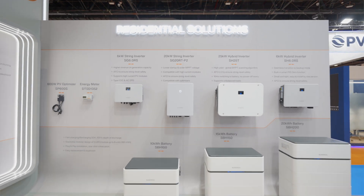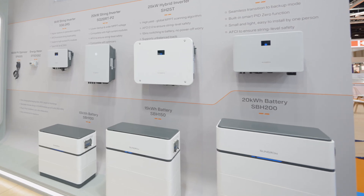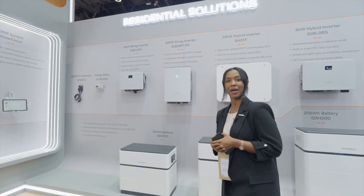We have recently launched our SH205T. It ranges from 5 kilowatt up to 25 kilowatt hybrid inverters, with different battery bank capacities starting from 10 kilowatt hour up to 40 kilowatt hour, and it can be expanded up to 160 kilowatt hour.